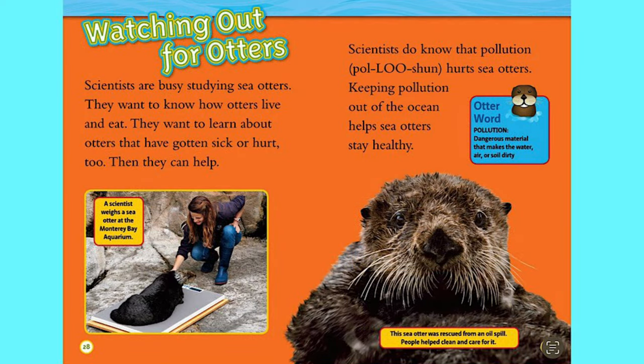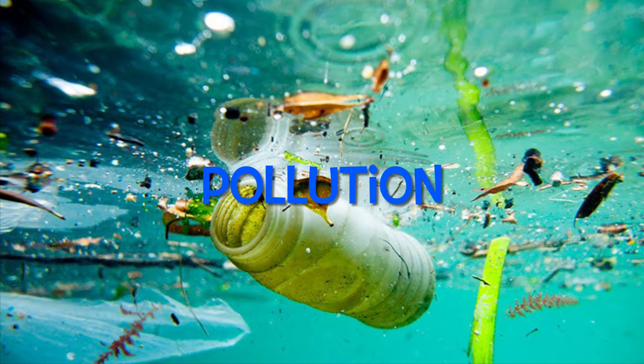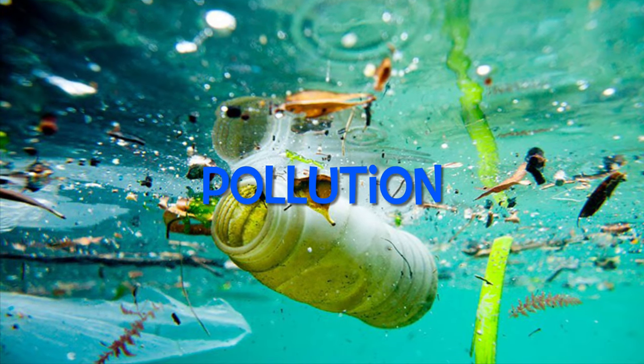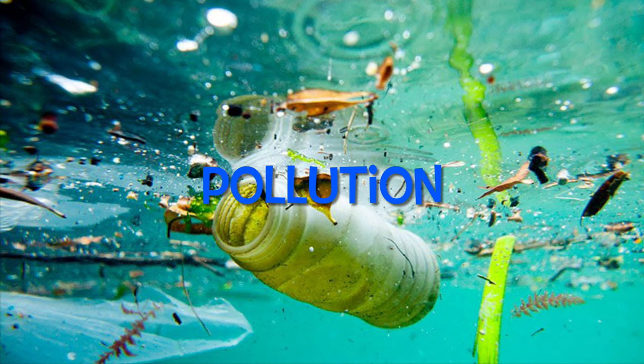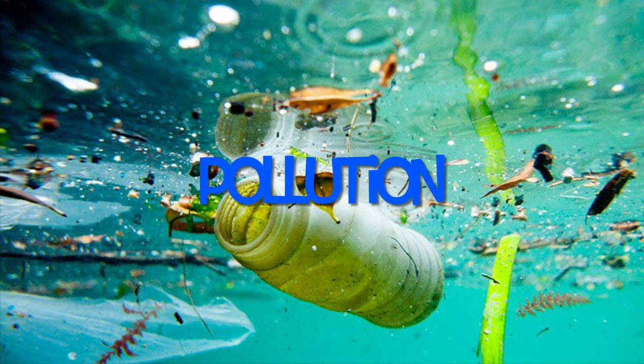Watching out for otters. Scientists are busy studying sea otters. They want to know how otters live and eat, and they want to learn about otters that have gotten sick or hurt, so they can help. Scientists do know that pollution hurts sea otters, and keeping pollution out of the ocean helps sea otters stay healthy. Otter word — Pollution: when dangerous materials make their way to our water, air, or soil, they make the earth unsafe for animals and humans.